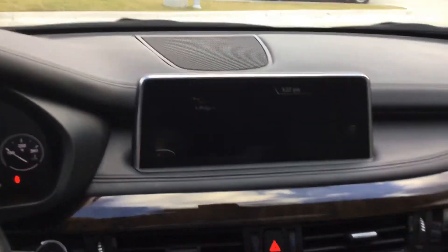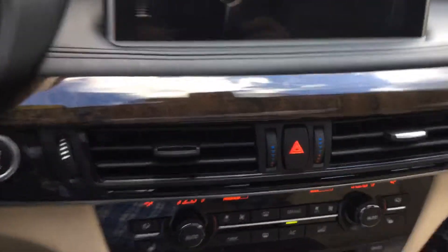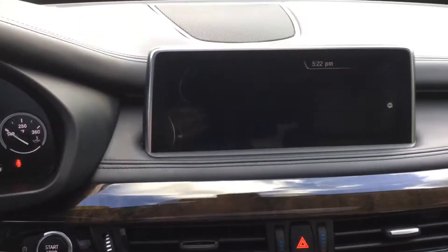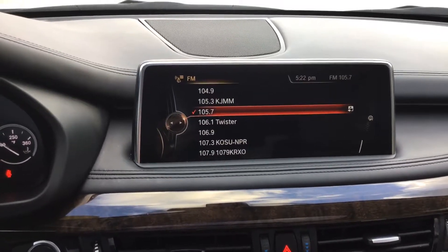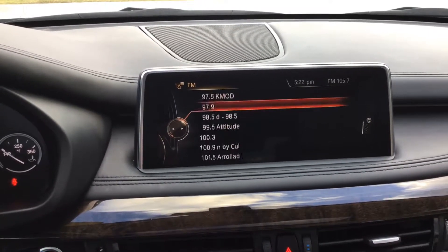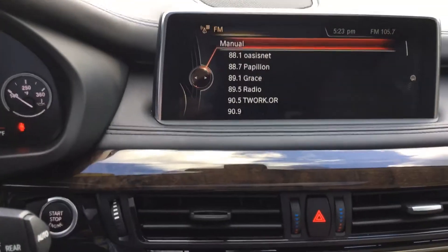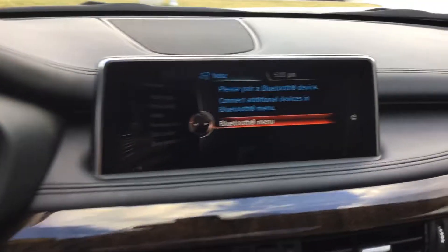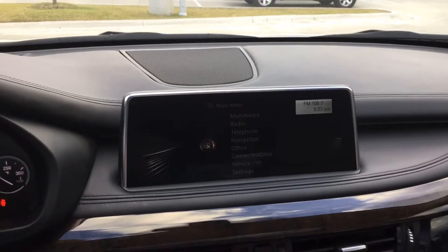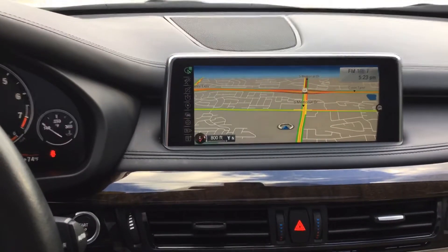So if you want to look at media, you hit media — it's got CD, DVD, that kind of thing. You can hit radio and it'll pop up with all of your radio stations, and you can just scroll right on through. You can hit your telephone — obviously there's not one active. You can hit menu, and then of course it's got navigation as well, and it pops up on that entire screen.